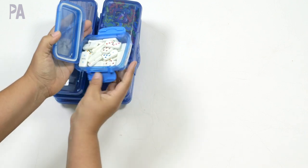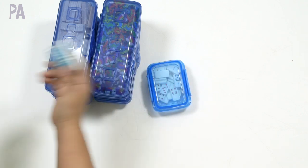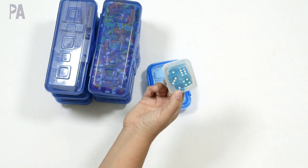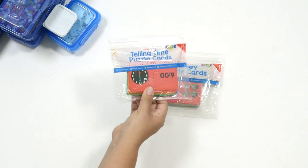We also have dominoes from Dollar Tree — I have another video showing how to do activities with dominoes and they are so versatile and don't take up much space. I also have a little container of dice that we use for many different activities — you can buy dice from Dollar Tree too.